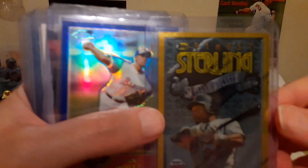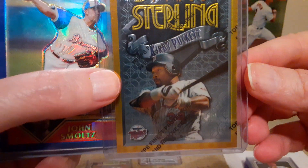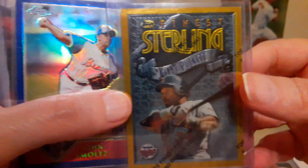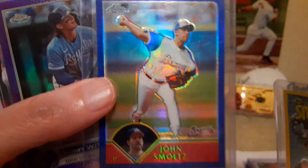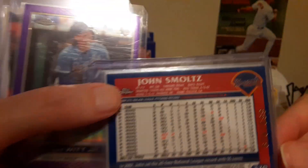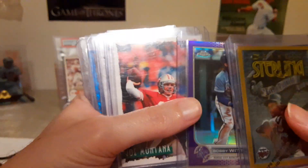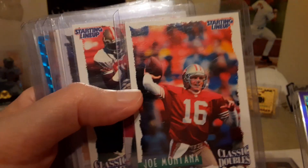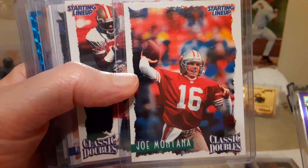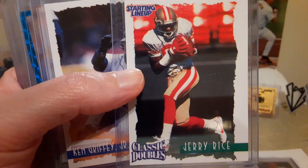The next stack I paid $50 for. That's a Topps Kirby sterling gold, a John Smoltz refractor numbered to 699, I believe — yeah, 699. And a Bobby Witt purple refractor chrome.